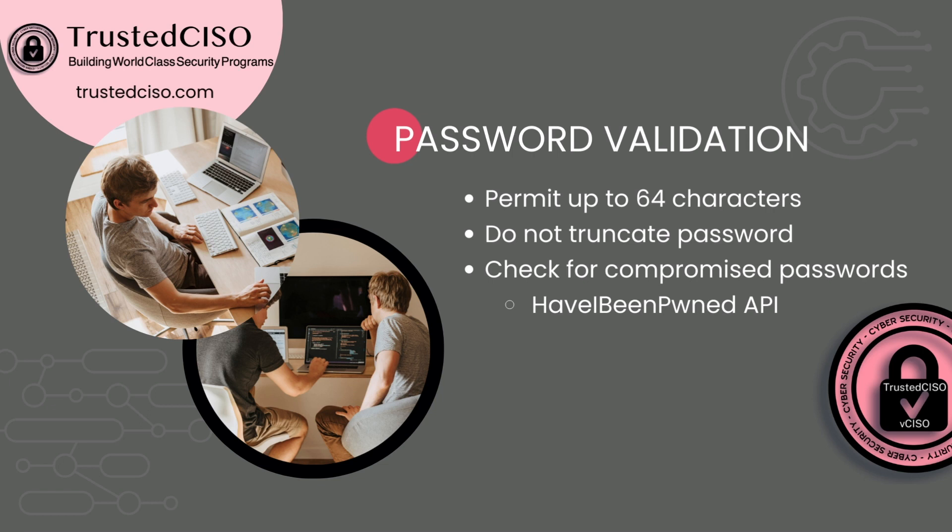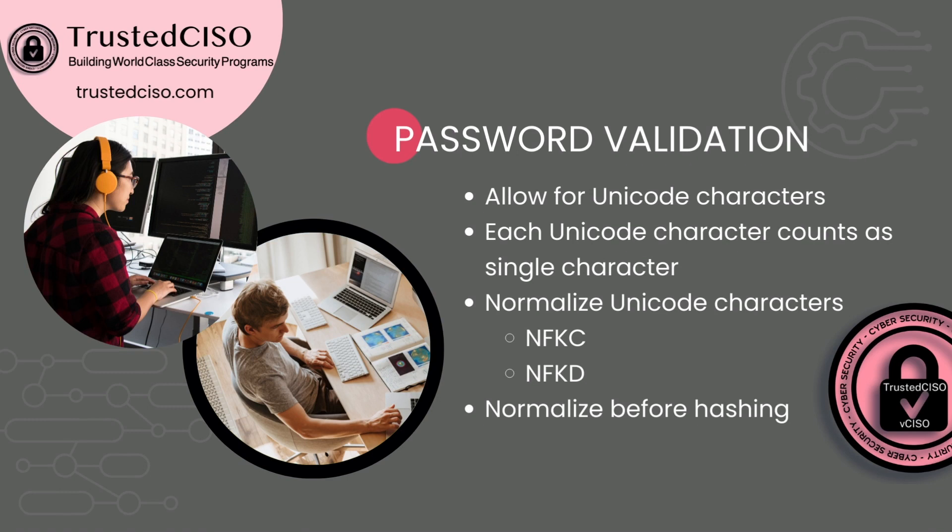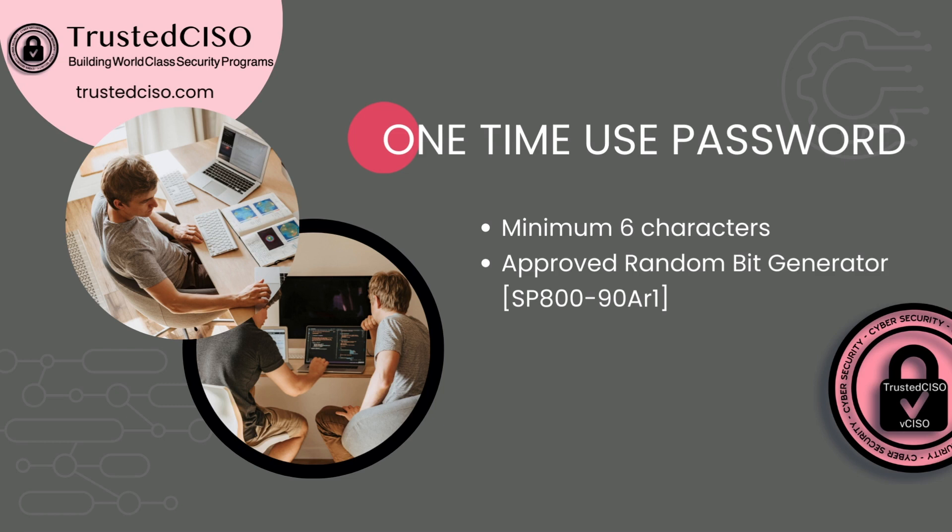Continuing on password validation: you want to allow for Unicode characters, where each Unicode character counts as a single character. You want to normalize the Unicode characters before you hash them. For one-time use passwords — for example, if it's an initial account login and you're generating the password — it needs to be a minimum of six characters, and ensure that you're using an approved random bit generator.